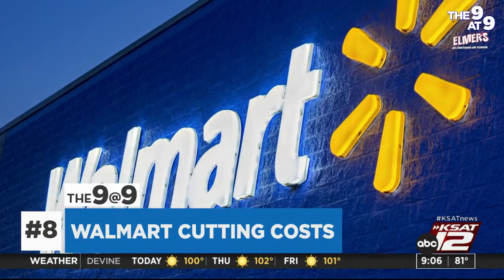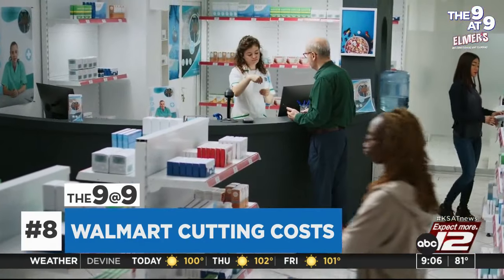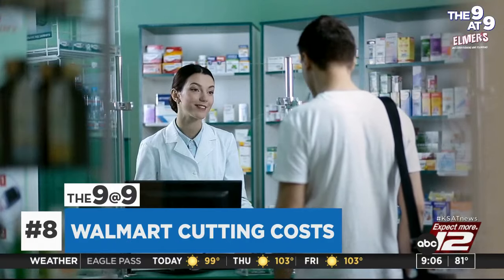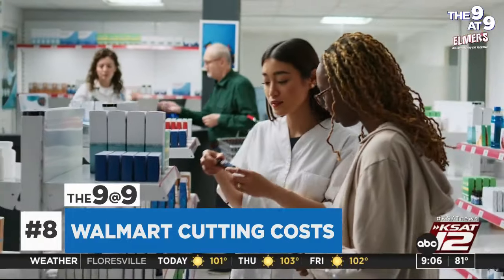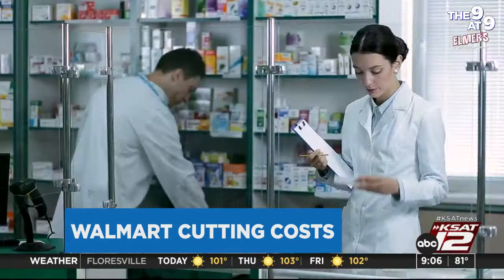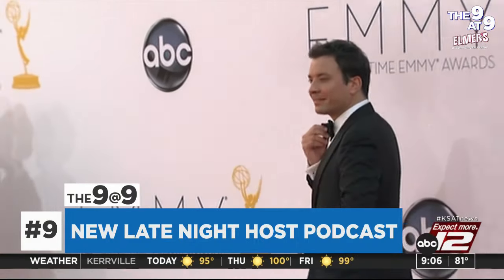Walmart may be looking to cut costs by cutting back on pharmacists across the country. Reuters says the company is asking some of its 16,000 pharmacists to voluntarily take pay cuts by reducing their hours. Walmart is also reportedly looking to hire new pharmacists at lower base salaries. Talk show hosts Stephen Colbert, Jimmy Fallon, Jimmy Kimmel, Seth Meyers, and John Oliver are joining forces for a new limited podcast titled Strike Force 5, with at least 12 episodes. Each host will serve as a rotating moderator discussing the complexities behind the continuing Hollywood strikes. Proceeds go to out-of-work staff from all the hosts' late-night shows. It launches today and will be available on most major podcast platforms.